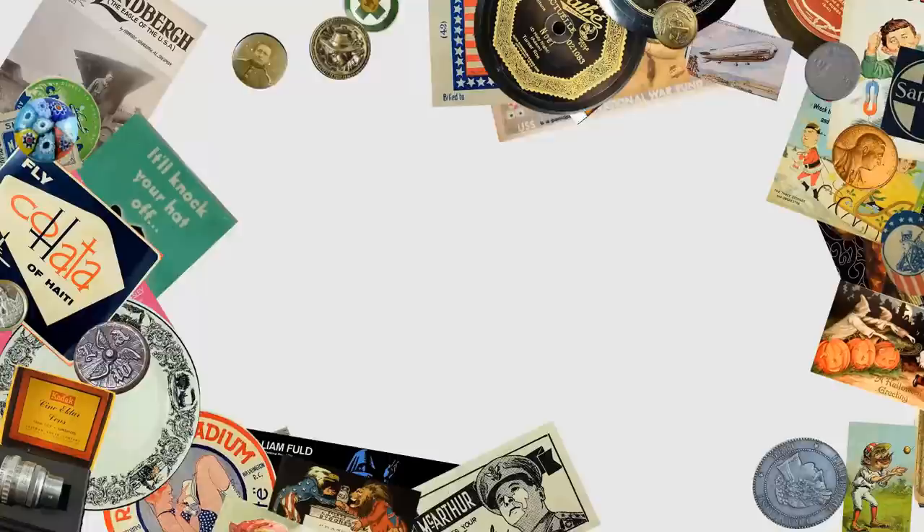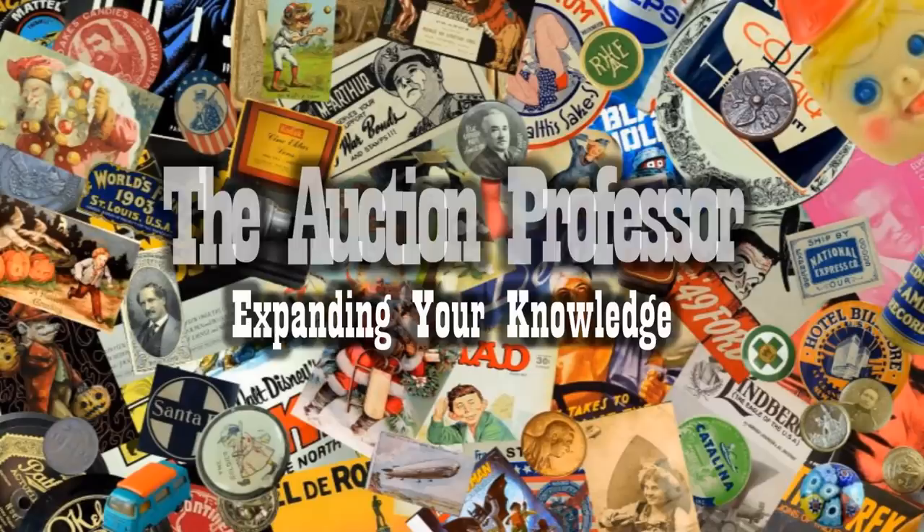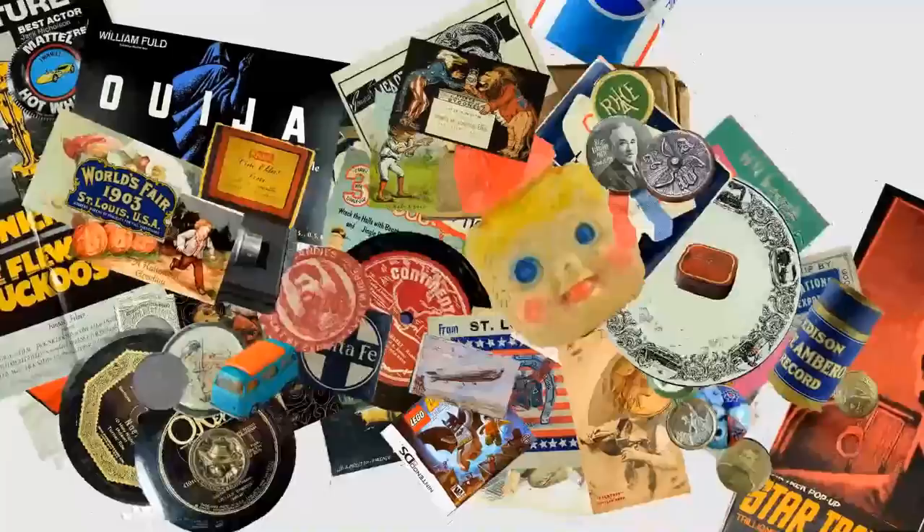These are all fake and they're going around right now. If these were real, they would be worth thousands of dollars. Hey, it's Don. Today we're going to talk about some fakes that are going around right this very second.